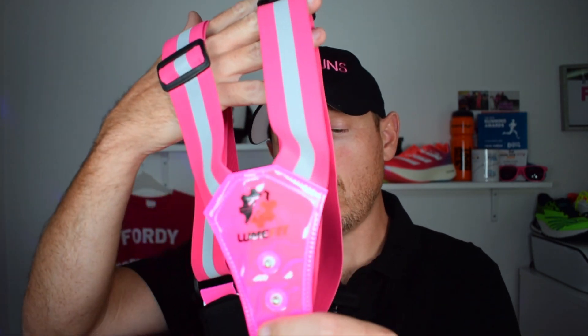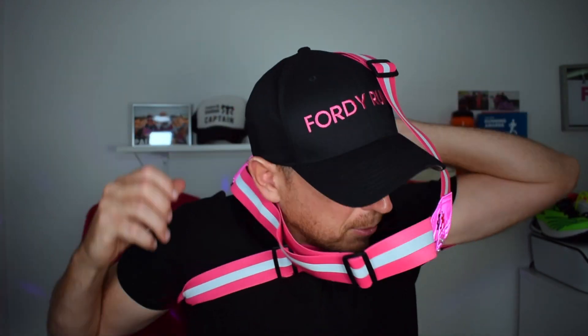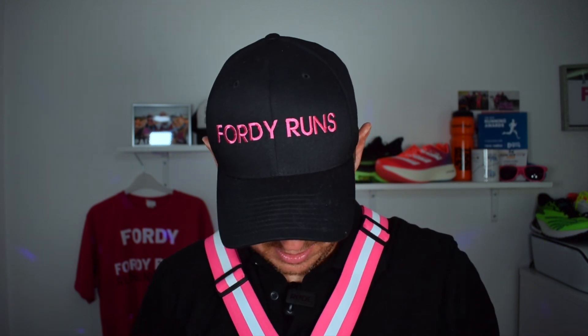It couldn't be any simpler. But I know that some people don't like wearing chest torches, which I totally understand, which is why this next bit of kit — which is pink as you can see, but also comes in other colours — is an awesome bit of kit. Now this sits over you almost like a free train vest if you've not seen it. It fits over you, over the top, and then you've got one that goes on the back as well. It is awesome, it really is awesome.